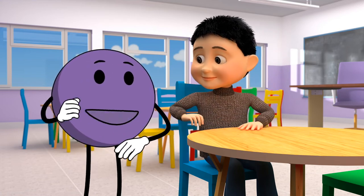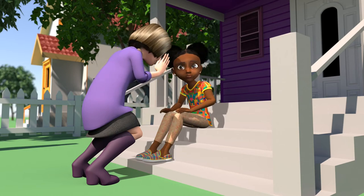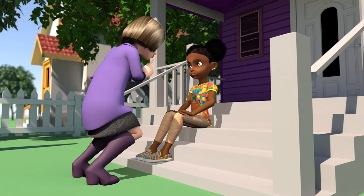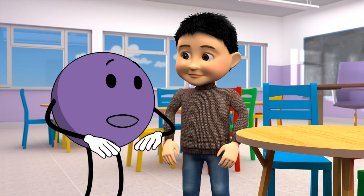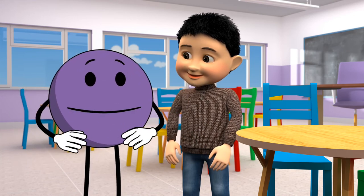It is never too late to tell a safe adult. Even if the person who hurts you tells you to keep it a secret, or that you did something wrong, or that you will get in trouble if you tell, you should still tell. None of those things are true — you are never to blame, and you should not be ashamed to tell a safe adult.